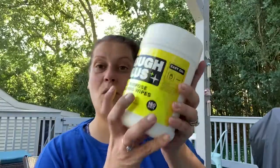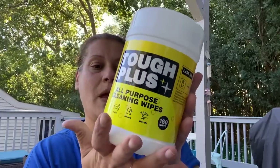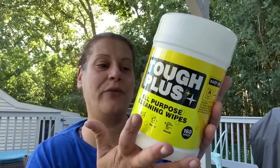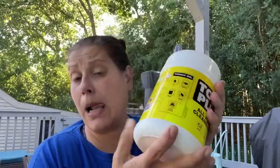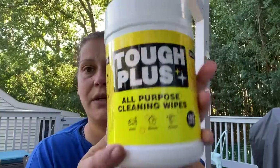Continuing on with housewares — I found Tough Plus all-purpose cleaning wipes, made in the USA, manufactured by QYK Brands in Garden Grove, California. Tough on oil, grease, paint, glue, and food stains. It's a huge 160-count and says easy on the hands. I originally thought finding these was a fluke in Miller Place, but then I saw a whole shelf of them in Selden.